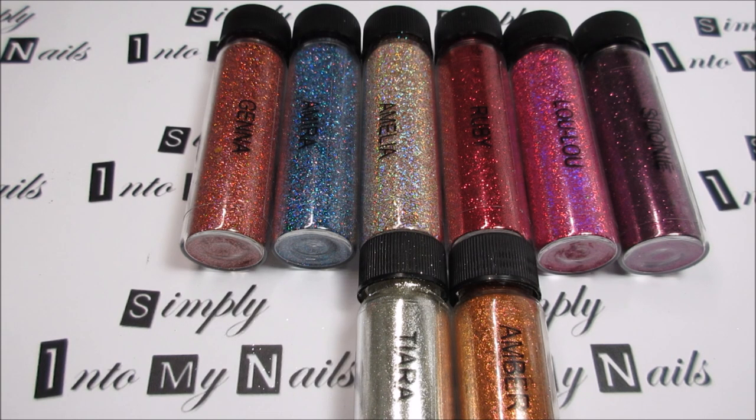So that brings to an end my video of my collection of Magpie glitters. Jenna, Amira, Amelia, Ruby, Lulu, Sedoni, Tiara, and Amber are all very welcome additions to my collection, and I'm really happy that I have them. Thank you for watching. Bye!